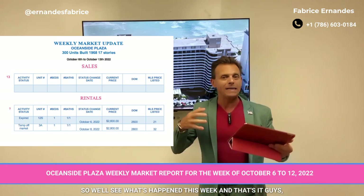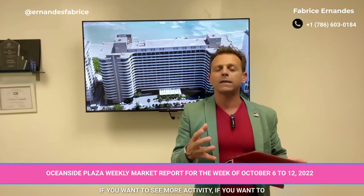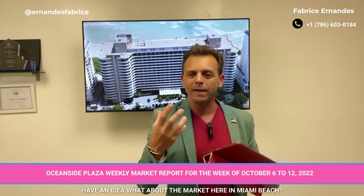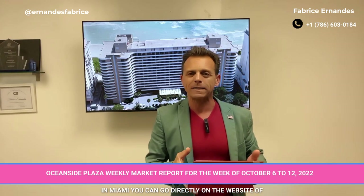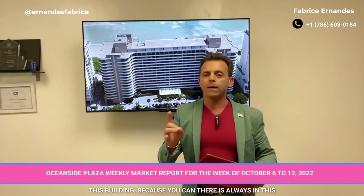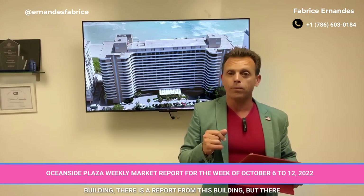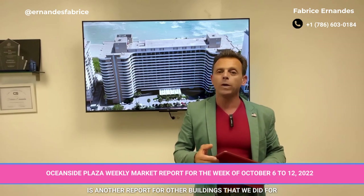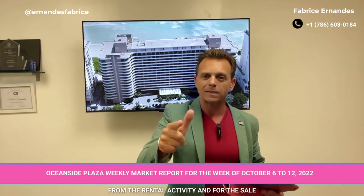That's it for this week. If you want to see more activity and get an idea of the market here in Miami Beach, you can go directly to the website of this building. There is always the report for this building, and there is also another report for all the buildings that we've done for many years here on the beach — both rental activity and sale activity.